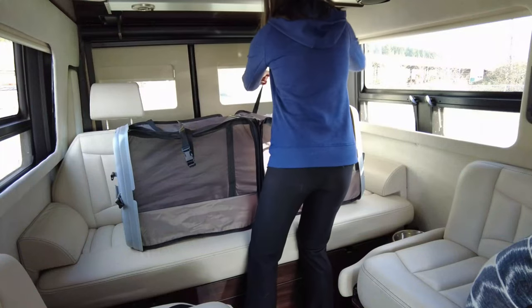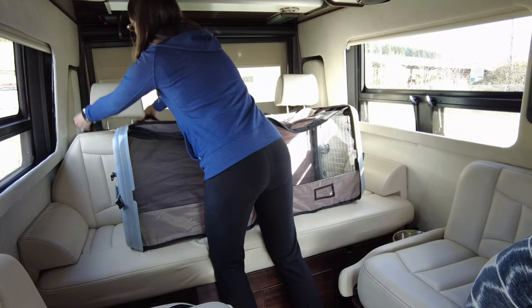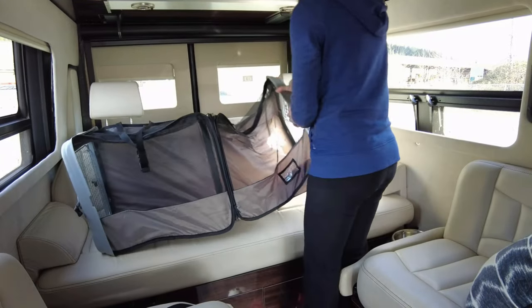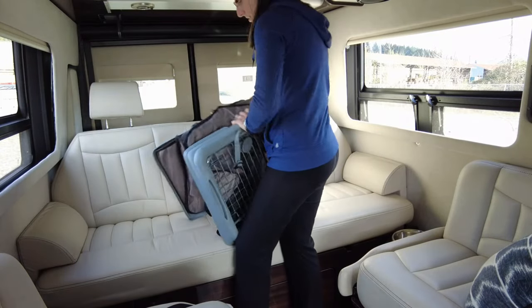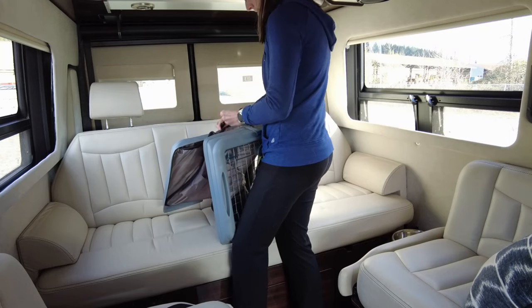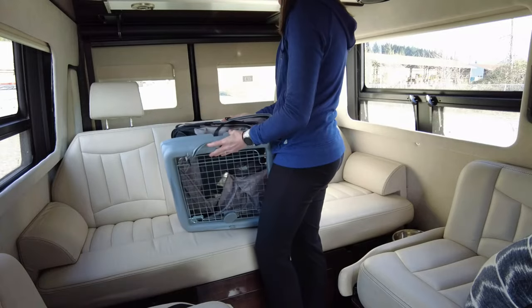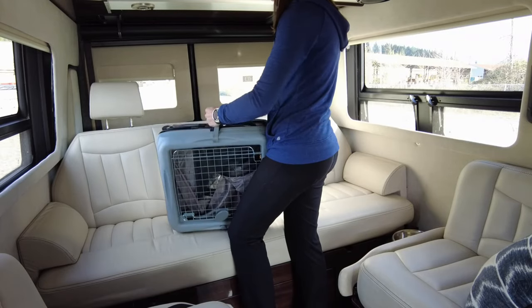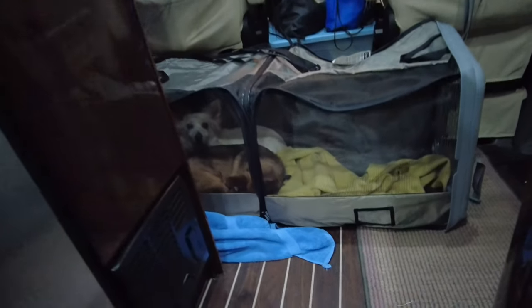Tip number three: have a safe way to travel. We found a really great travel crate to use with the girls that fits on our back seat on the couch and attaches onto the headrest. That way the crate is secure and the dogs feel so much more comfortable. We were moving the van just slightly one time and they got so nervous because we didn't put them in their crate. That is their comfortable spot, and it's also where they sleep at night.